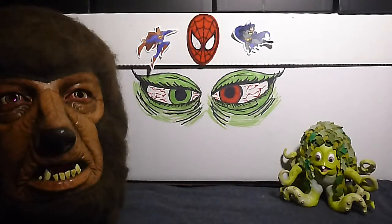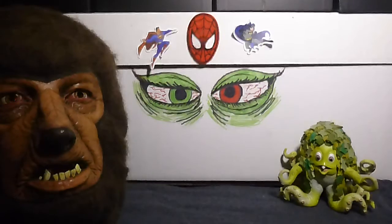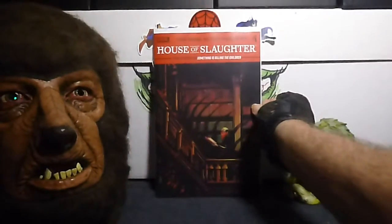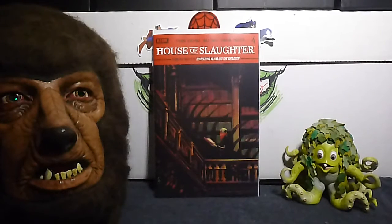Next up we have House of Slaughter, number 4B, and this is the Wertherdel Adira variant cover. Damn. Boom. That one's cool.